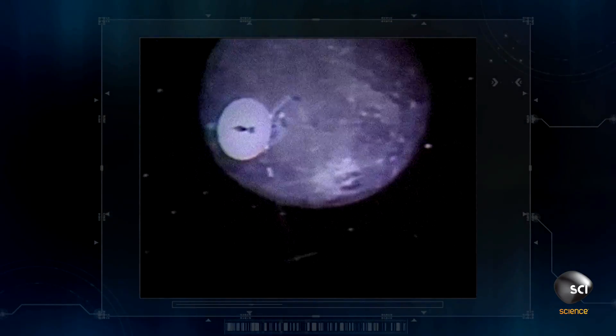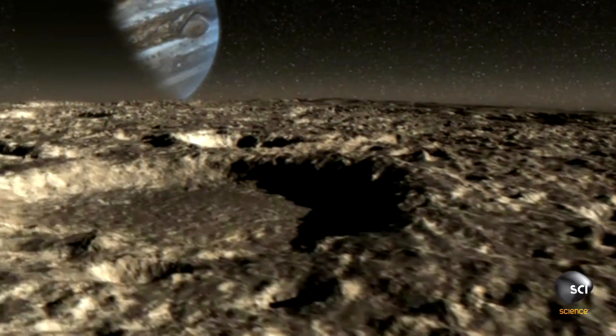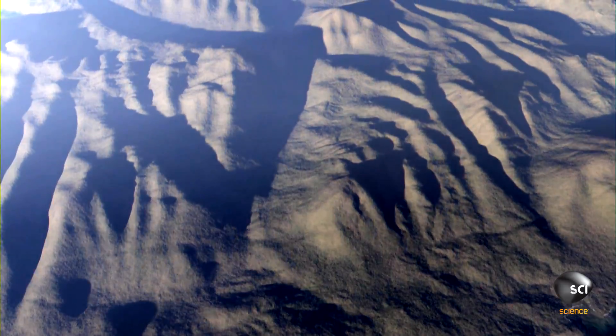The probe's magnetic readings reveal something totally unexpected: an entire world covered with ice, but underneath that ice, an ocean. That ocean contains more water than the Pacific, despite the fact that Ganymede is smaller than the Earth.